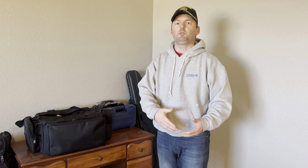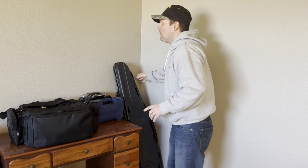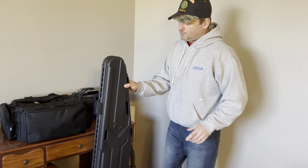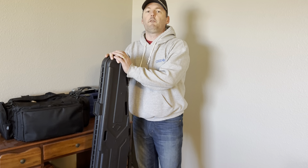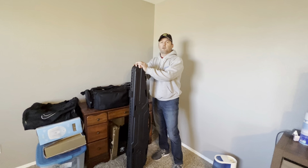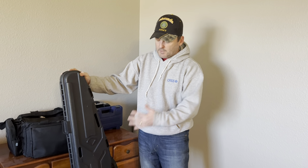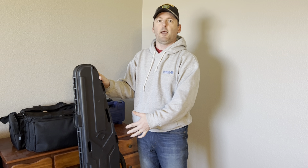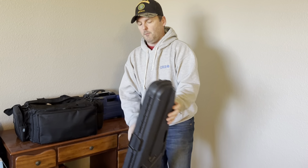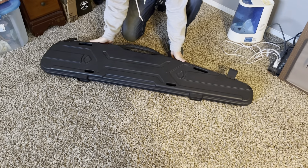A lot of places require you to case your firearm when it leaves your house. I happen to live in Arizona where that's not the rule, but some states do — pay attention to your local rules and follow them. For rifles, hard cases are a big deal. Some people will use a soft case, just zip it and drop it in. I taught my kids early — my son uses a hard case for his .22 Marlin. It fits right inside; he can put his ammo and magazines in there.